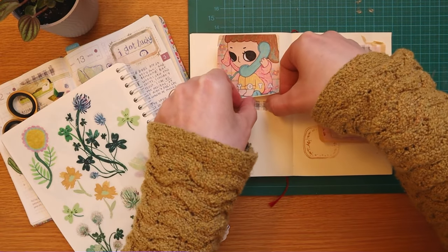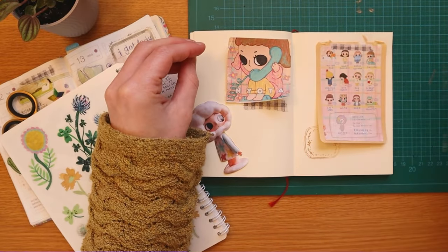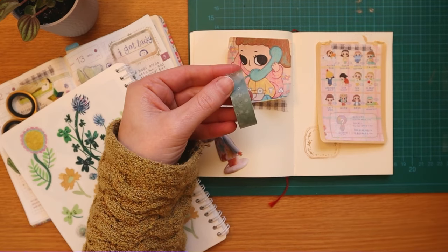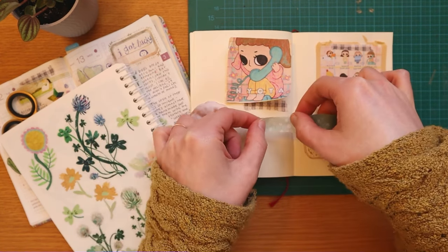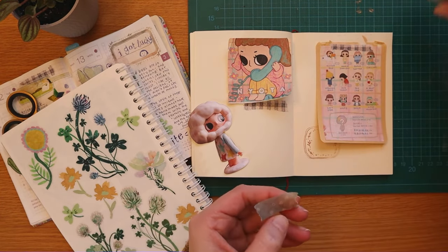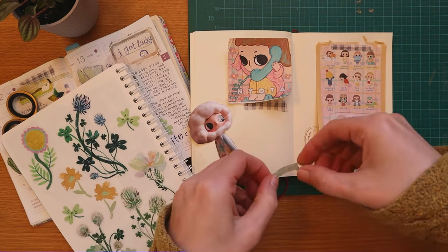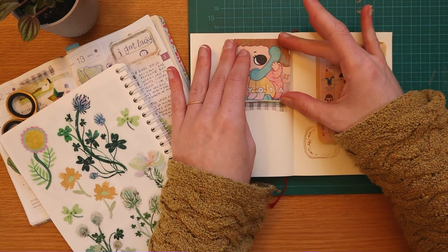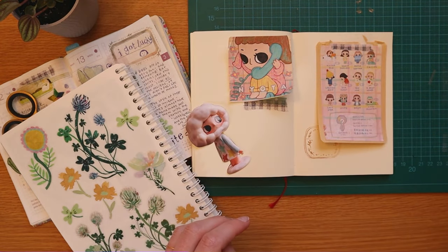I realized that something that would really benefit from rings is a reference binder or reference journal, where I could keep swatch pages for some of my markers and watercolors, keep updating them as I get new markers, and maybe also keep a collection of journal prompts I'd like to revisit. I think that would be really neat. Do you have a ring planner? Or do you use it as a journal?